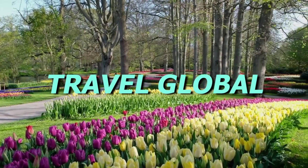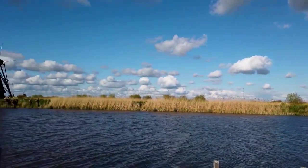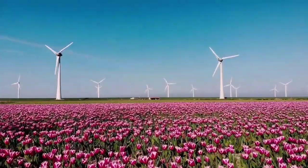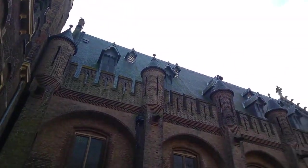Hey guys, welcome back to Travel Global. Today we'll show you 10 things to do in the Netherlands. Here at Travel Global, our goal is to bring you some of the most amazing travel destinations and tips as you adventure around the globe. So do subscribe to our channel and turn on that bell icon to add amazing new places to your travel bucket list.